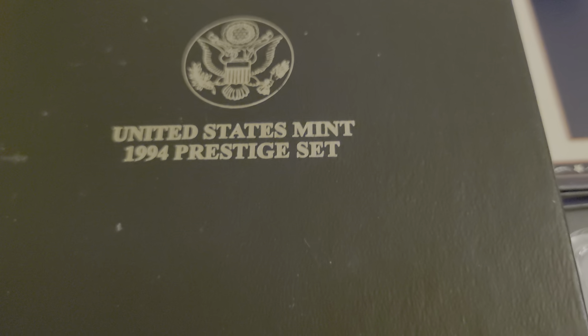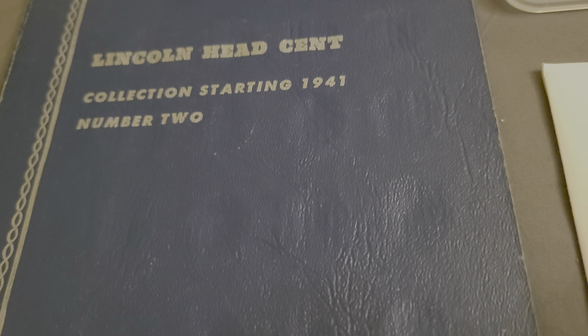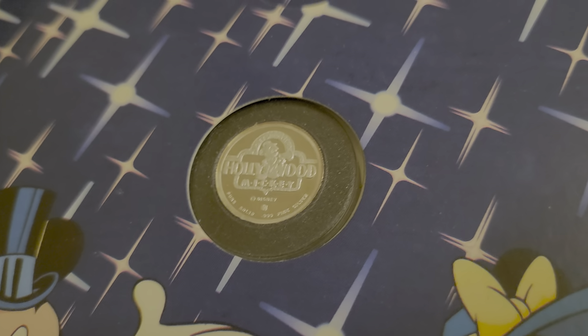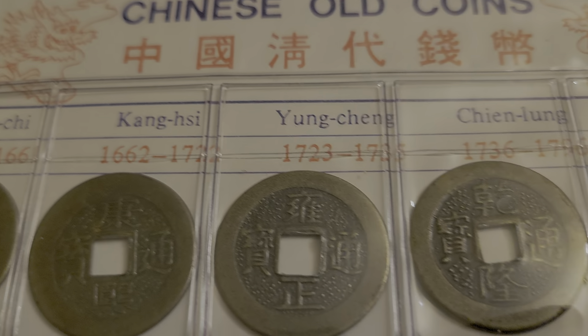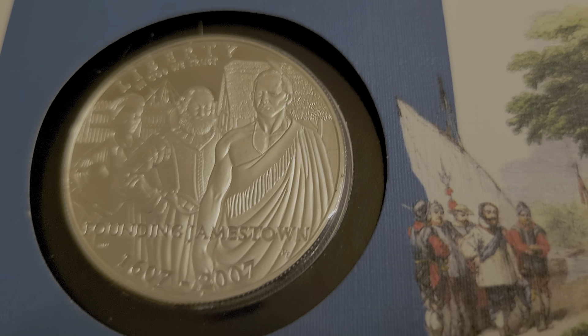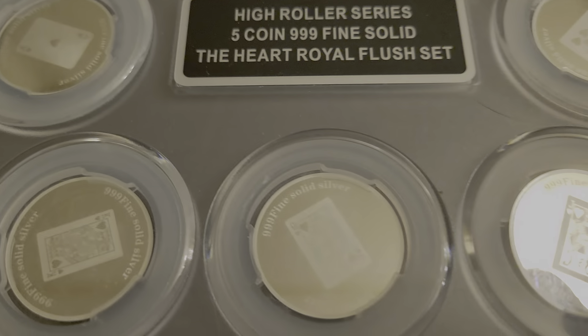We've got the Prestige set 1994, the Lincoln head set starting at 1941 and ending at 59 — from 60 on you can add in your own. We have a 'You Are My Star' birthday card with Mickey, the Chinese old coins showing different dynasties, the commemorative Jamestown U.S. one dollar, and the Heart Royal Flush High Roller Series with five silvers in it.